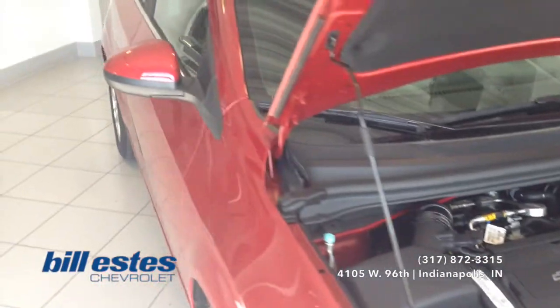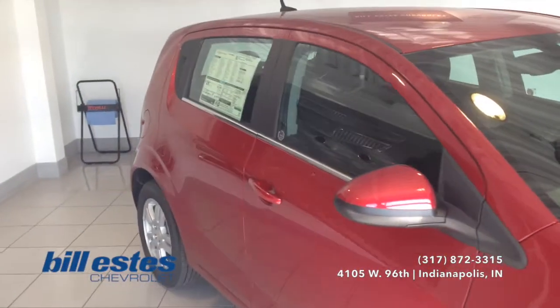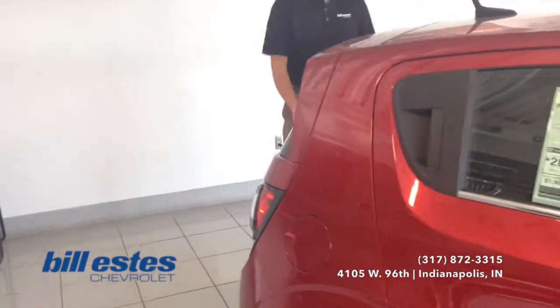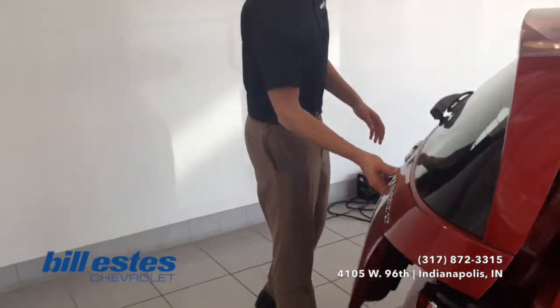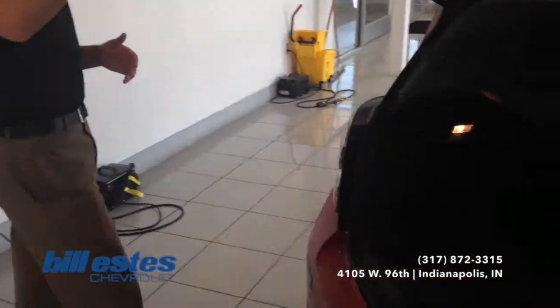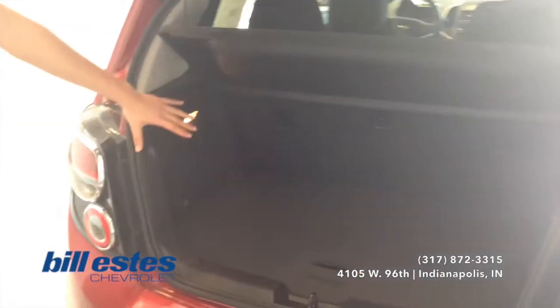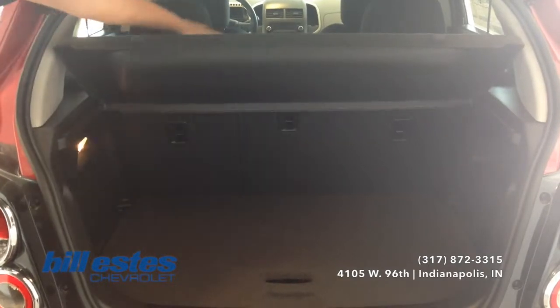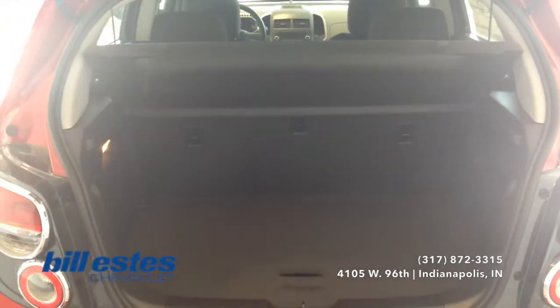We will go ahead and look towards the back of the vehicle so you can get a full-length shot. We will also look into the trunk space back here. This is the hatchback version. Lifting this up, you have plenty of room behind the second row, but you can also put down the cargo shelf and the second row if you need more room.